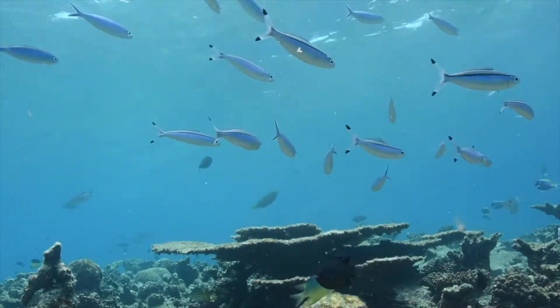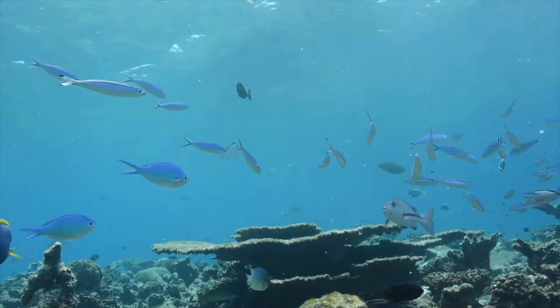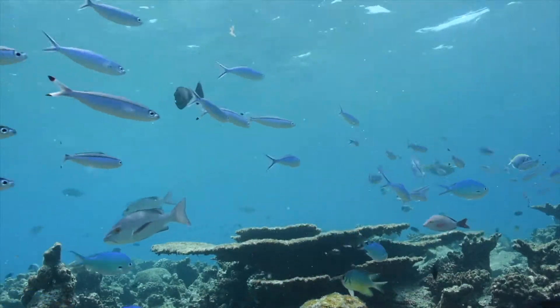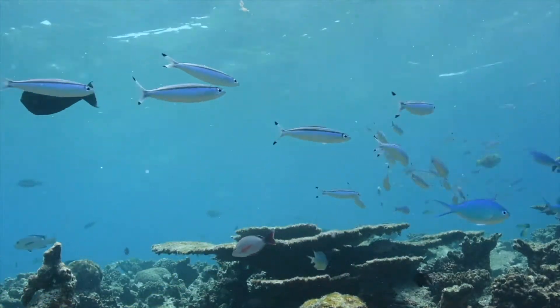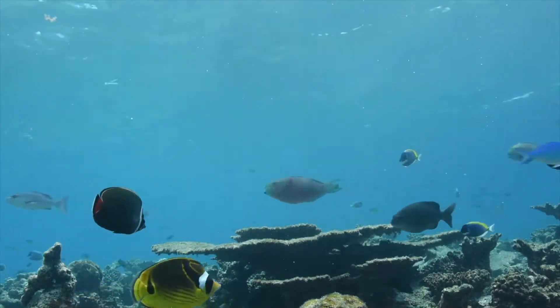Despite occupying less than 0.1% of the world's ocean surface, coral reefs are a hotspot of biodiversity, hosting over 25% of marine species worldwide and providing invaluable services to humankind.